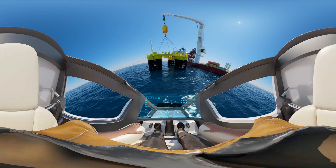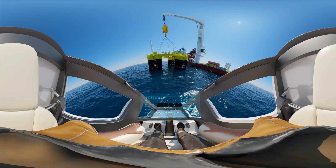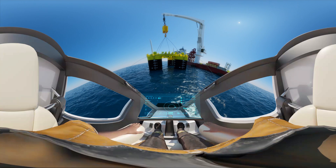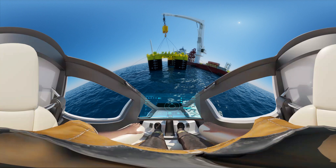System check nominal. Oxygen levels nominal. Decompression nominal. Incoming communications nominal. Welcome on board CMVR1. Sit back, relax and enjoy the ride.